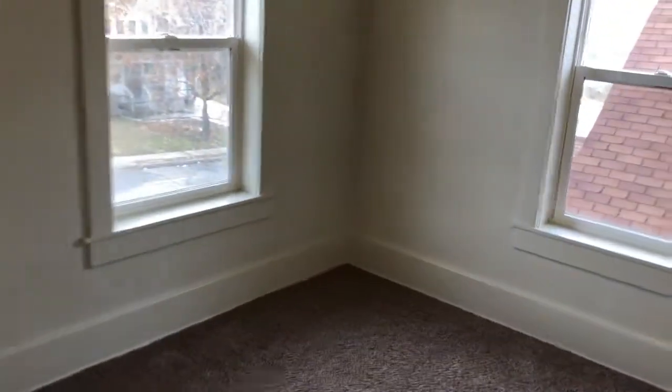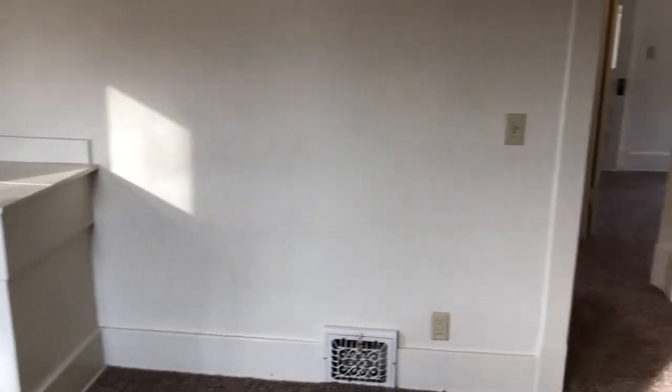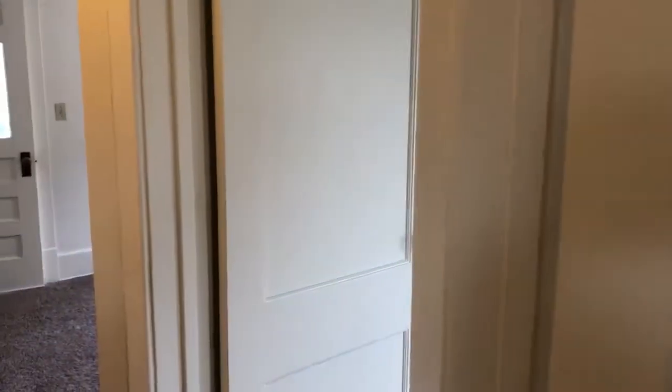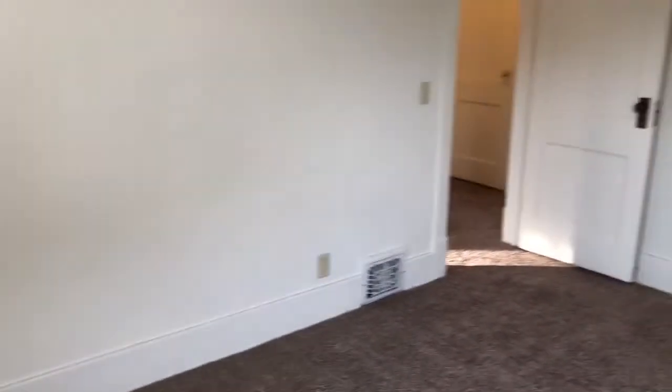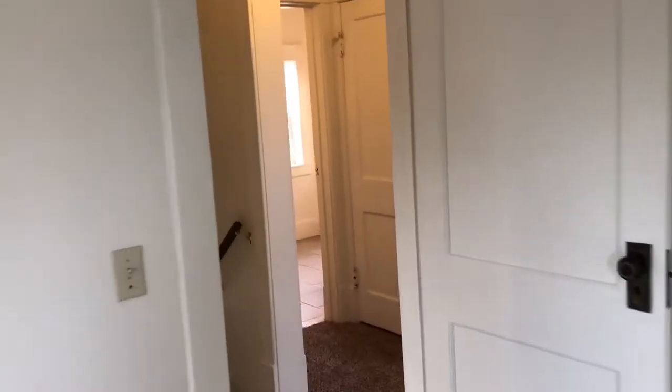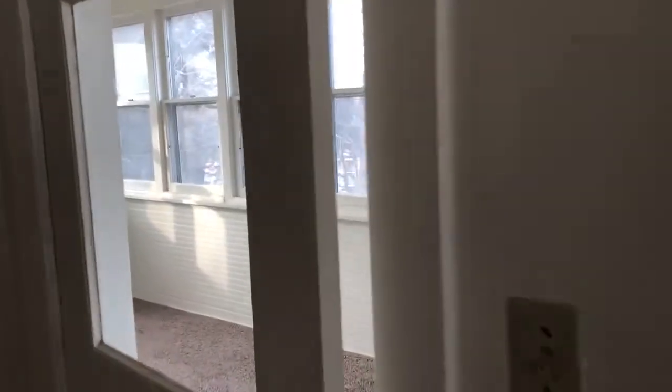Bedroom number one. Bedroom number two. And there's a bedroom that features a sunroom.